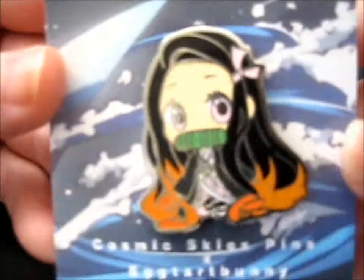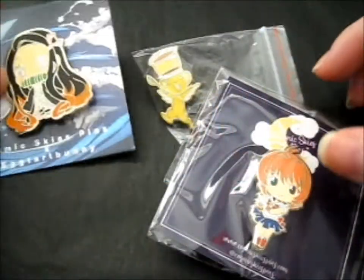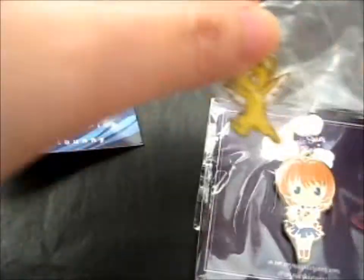This one is a cute Nezuko from Demon Slayer. And this one came in a set — so this little carrot.